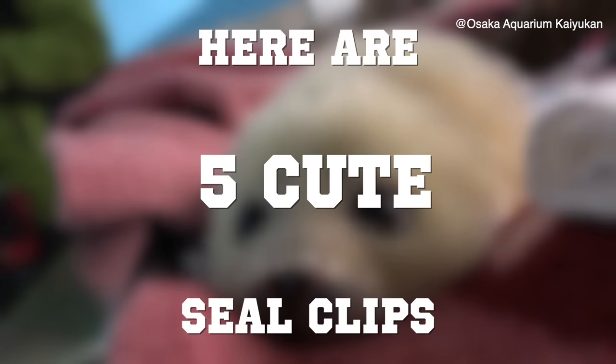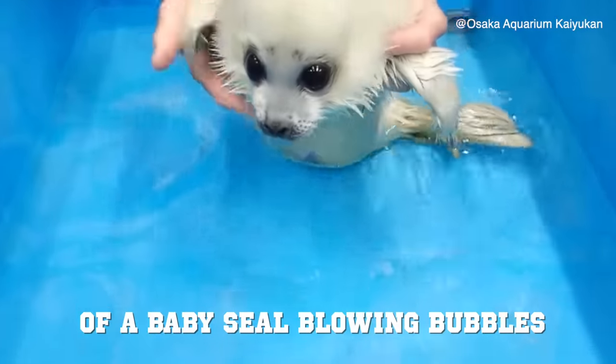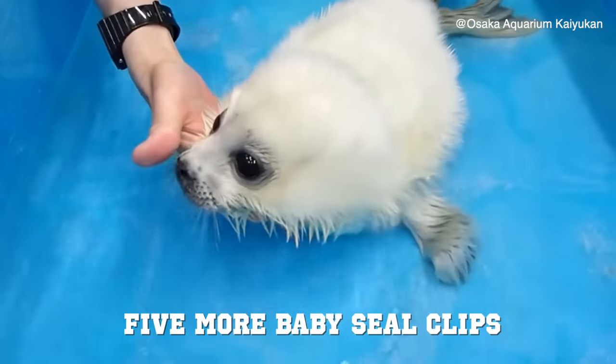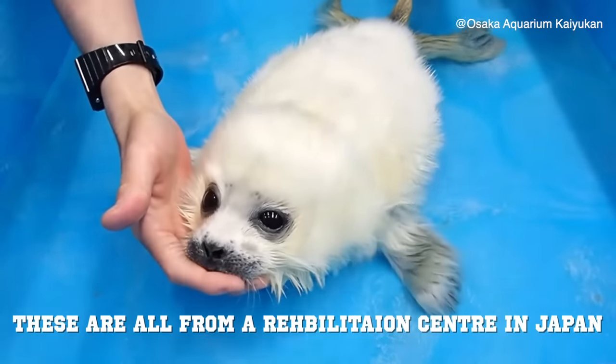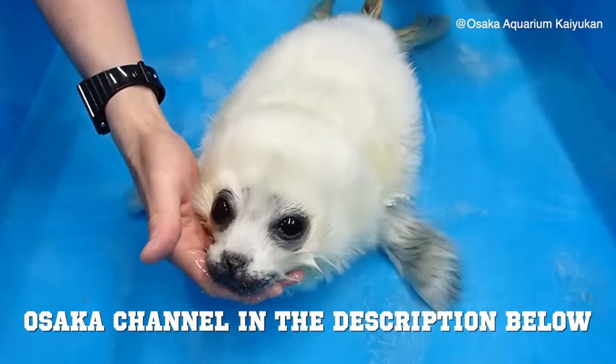Here are five cute seal clips. Since you all loved the last video of a baby seal blowing bubbles, I decided to bring to you five more baby seal clips. These are all from a rehabilitation center in Japan, so please check out Osaka's channel in the description below.